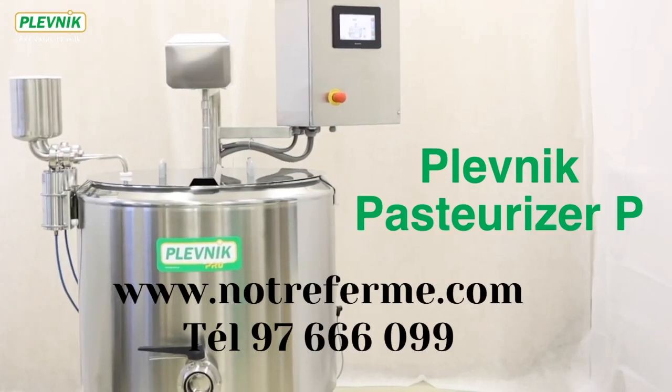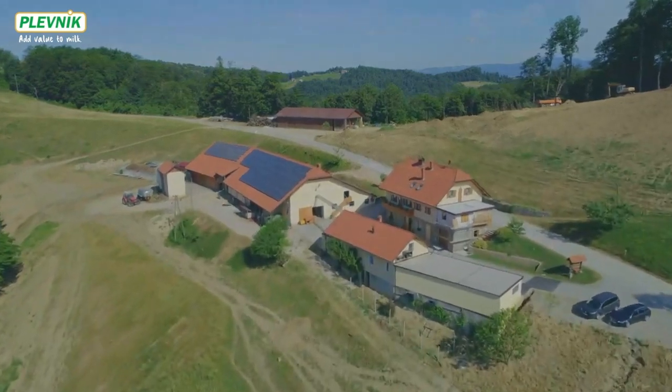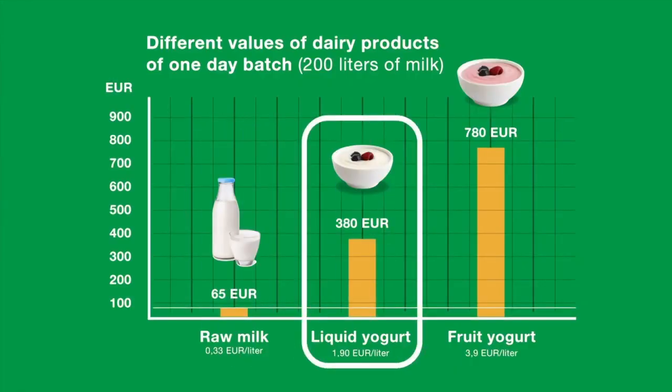Today we are presenting Pasteurizer P. Owners of milk farms can start with milk processing and earn at least 5 times more.